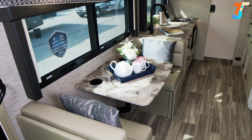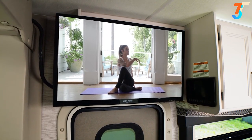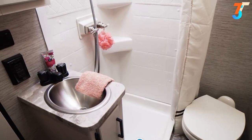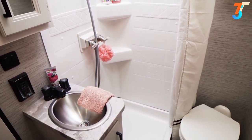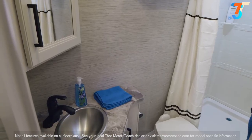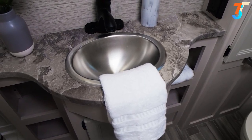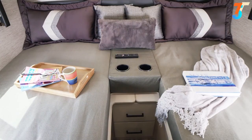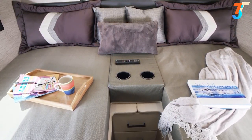Traveling in an RUV means plenty of adventures, but when you feel like staying in and kicking back, the Vegas is equipped with cable-ready TVs. The bathroom provides space and privacy for you, your family, and guests — featuring a shower with skylight, a sink, counter space for your must-have items, and all the storage you could ask for. All floor plans offer comfortable sleeping for you and your family.